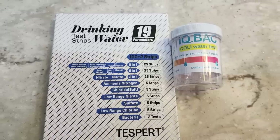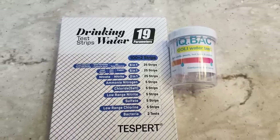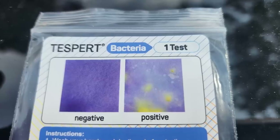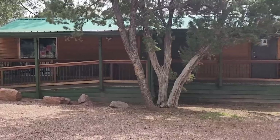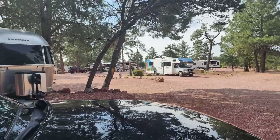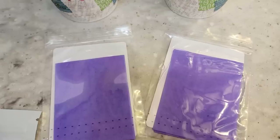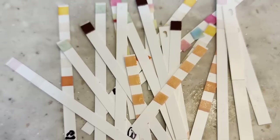That was really concerning to me, so I went to Amazon and got some water tests. I got two different tests that tested for 19 different things, and two tests that included bacteria and E. coli. I wanted the test to be as accurate as possible, so I tested the water from three different sources: from my kitchen sink, from the faucet in the RV park bathhouse, and also directly from a spigot at an empty spot next to mine. Then I ran the three different sources of water through all of these 19 panels and the bacteria and E. coli tests.